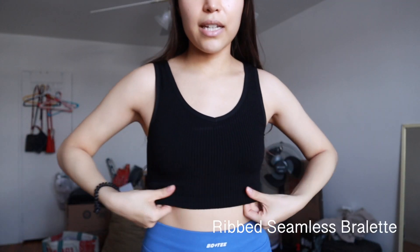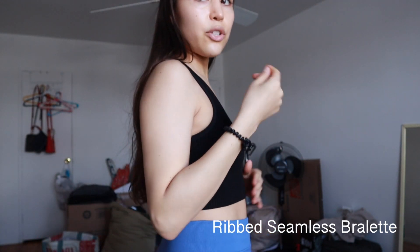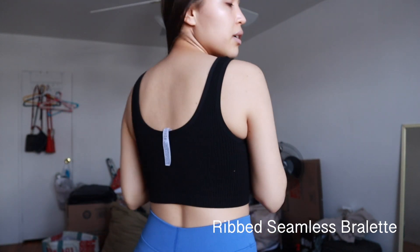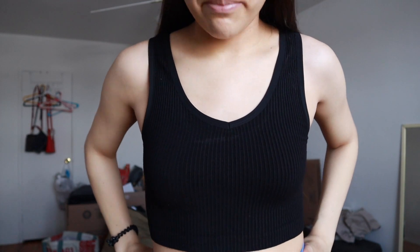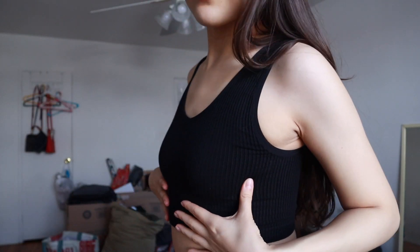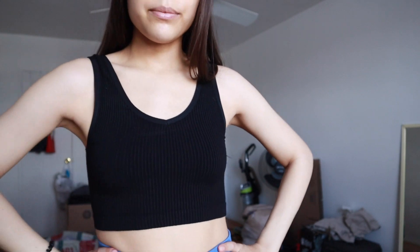This one is really nice — I don't want to say thick, but like a medium kind of texture. It's not super thin. You could definitely wear this to the gym, 100%. You can't really see it that well because it's super black, but it's very nice. I like it.